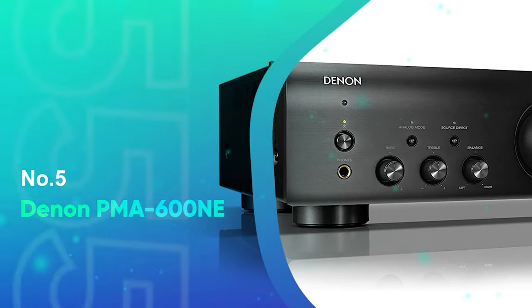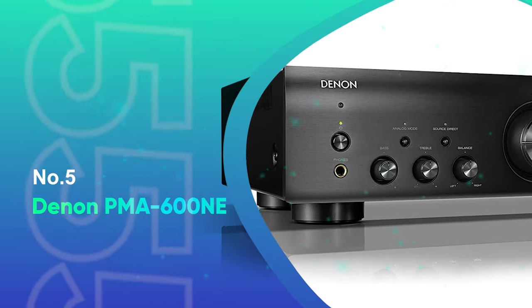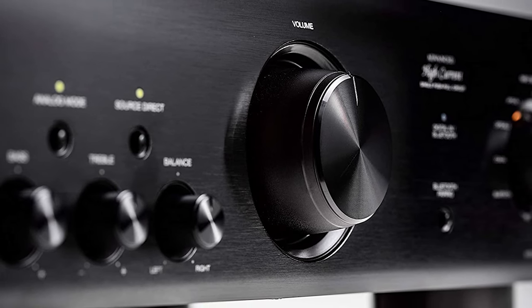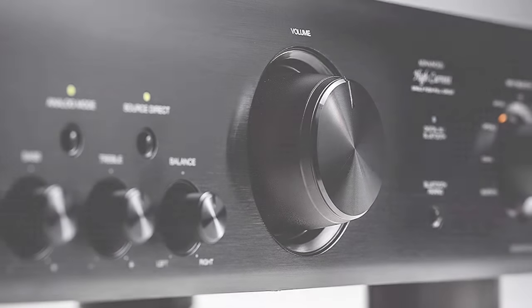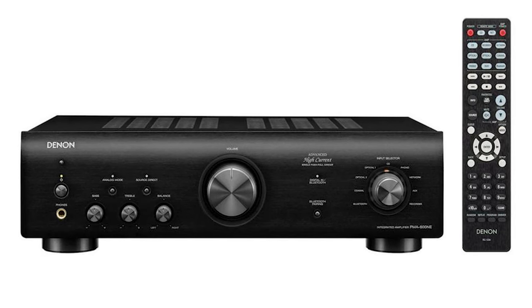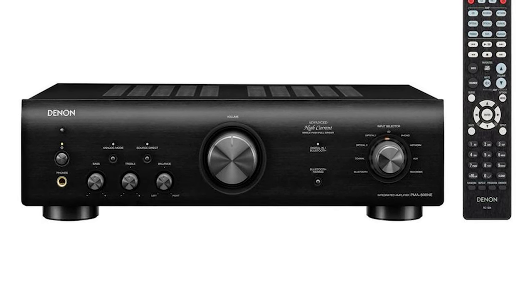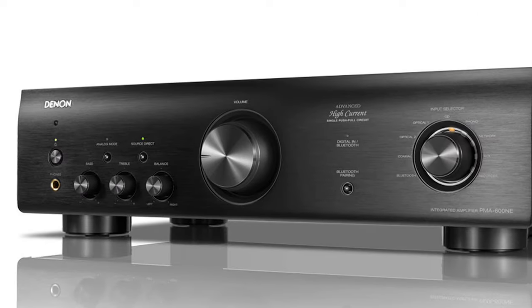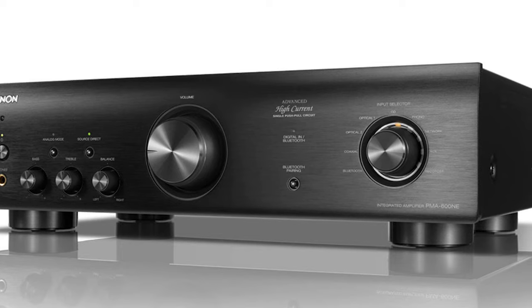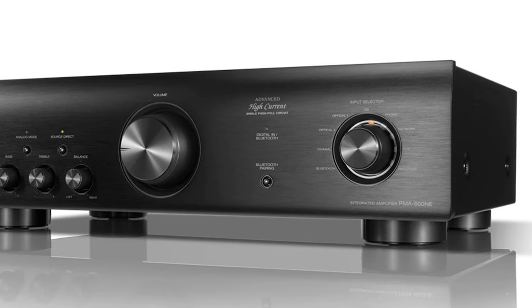Number 5: Denon PMA 600NE. The PMA 600NE is just some $50 pricier than the Yamaha AS301BL, but has some additional features like Bluetooth connectivity and more digital connections. Unlike Yamaha's amp, you can only connect one pair of speakers to the PMA 600NE, and the power output is a little lower.